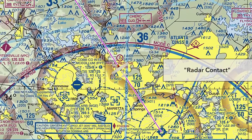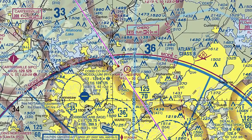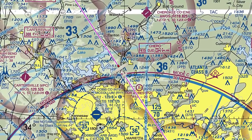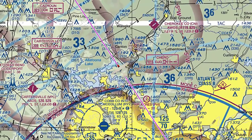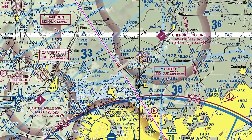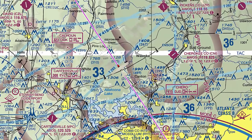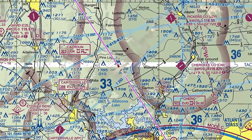Skylane 42742, radar contact 10 miles north of Papa Delta Kilo. Remain clear of the Class Bravo and report any altitude changes. 42742, Wilco. Further down the road, we're leaving the ATC sector we've been flying in — essentially we're about to fly off of one controller's radar screen onto another. The controller calls us up with instructions to contact the next controller. This is called the handoff. Skylane 42742, contact Atlanta Center on 125.2. 125.2 for 42742, so long.